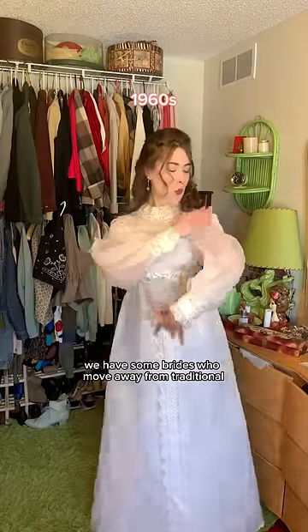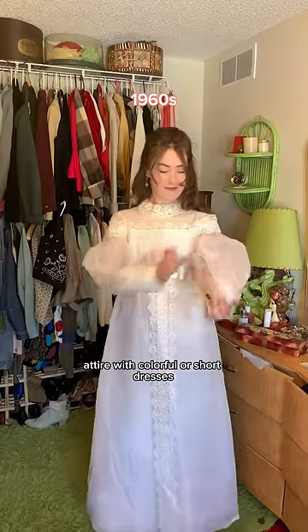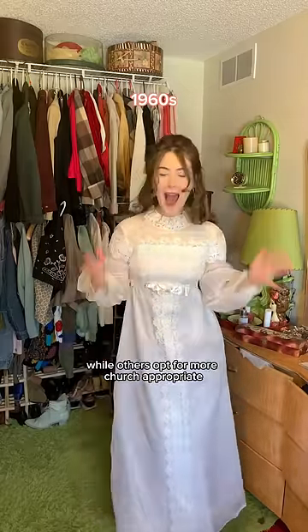In the 60s, we have some brides who move away from traditional attire with colorful or short dresses, while others opt for more church-appropriate styles, like this one.